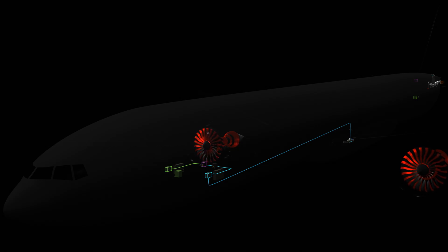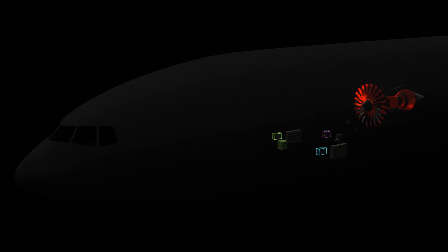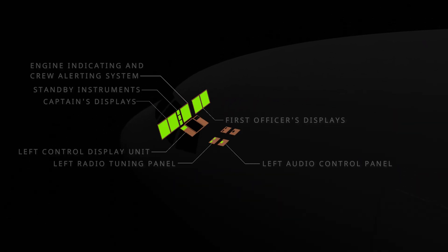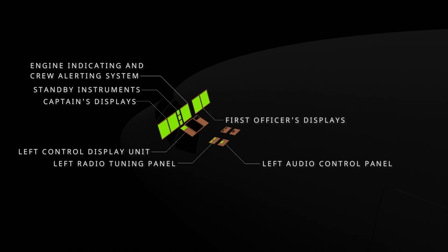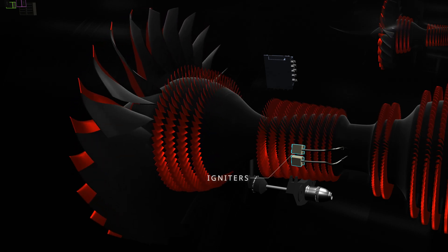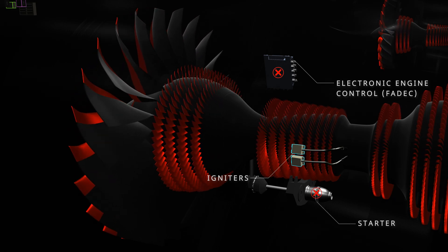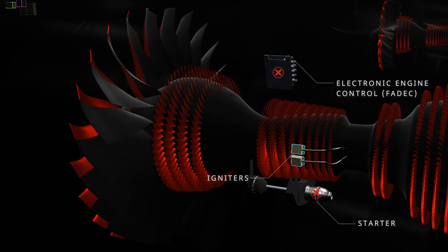The standby bus only operates the critical loads required to control the aircraft, including a few communication and navigation systems and limited flight instruments and display panels. Standby power will also help recover the main engines by supplying power to the engine igniters for in-flight start. However, the standby panel does not power the electronic engine control, and since pneumatic power is unavailable, the starter cannot be used. Therefore, a windmill start has to be attempted.